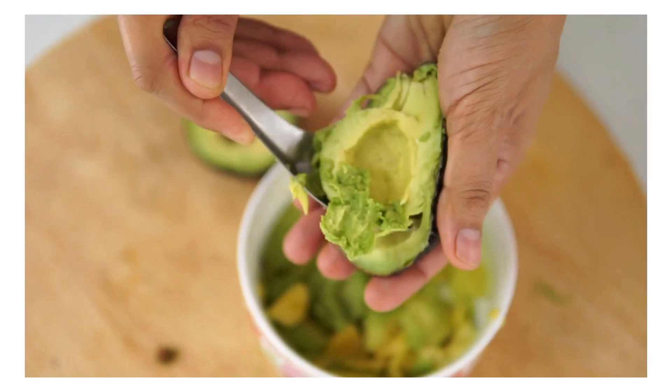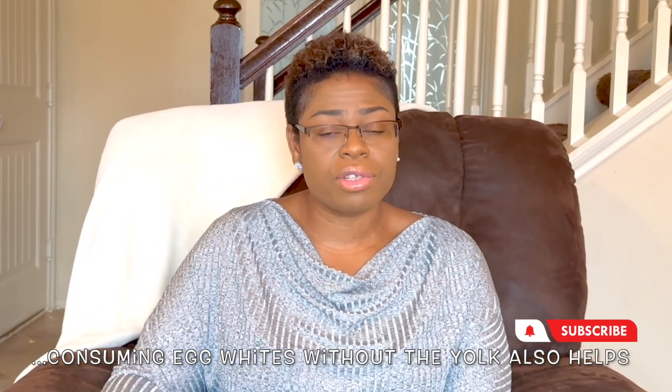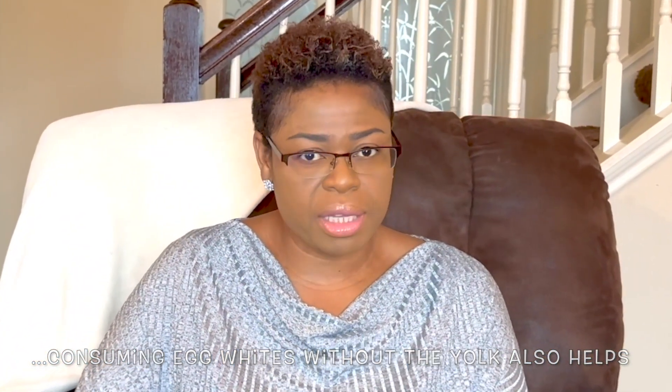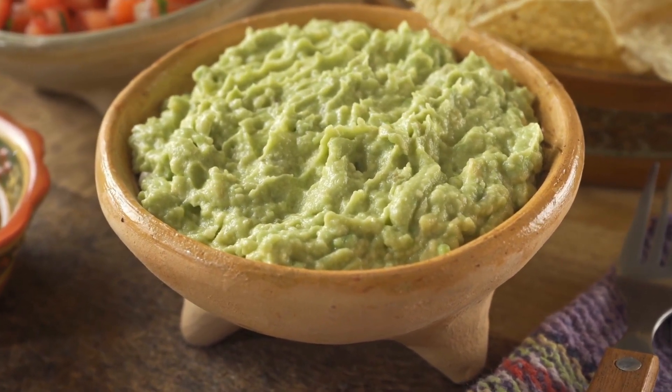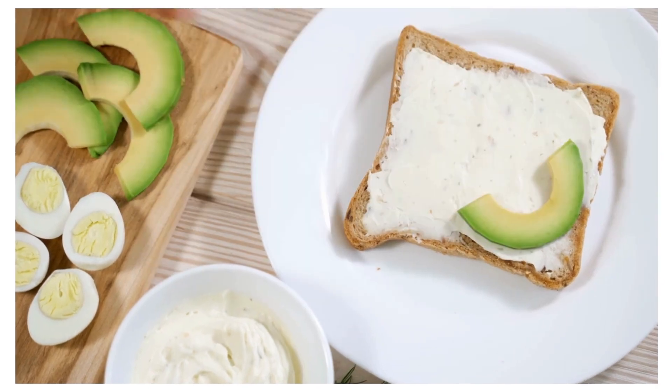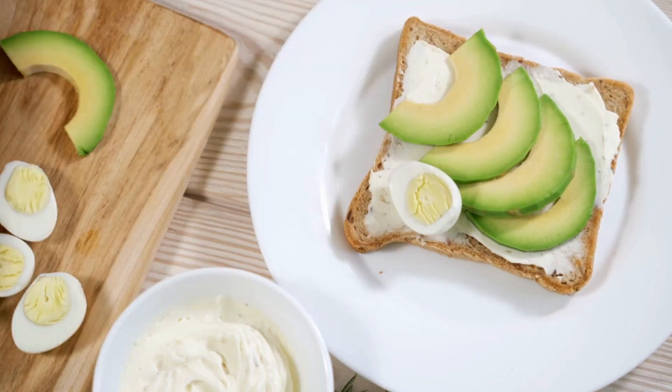Number four is avocados. Avocados are a potent source of nutrients, as well as monounsaturated fatty acids, also known as MUFAs. Research suggests that adding an avocado a day to a heart-healthy diet can help improve LDL cholesterol levels in people who are overweight or obese. Most people tend to be more familiar with avocados in guacamole, which is usually eaten with high-fat corn chips. Instead of that, try adding avocado slices to salads and sandwiches, or eat them as a side dish. Also, try guacamole with raw cut vegetables, like cucumber slices.